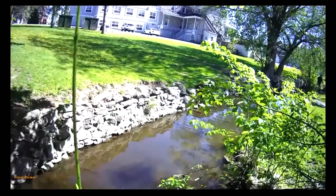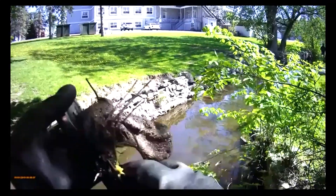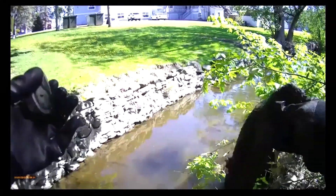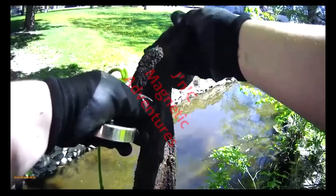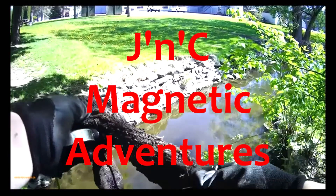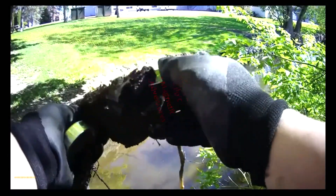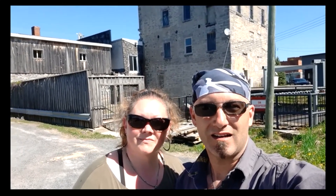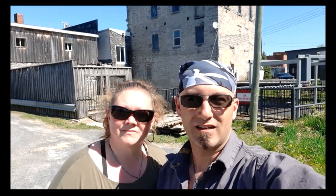What have we here? A sock? Alright guys, hey, we're back again. We're up here in Alexandria. This is called the Old Sawmill. It is now a restaurant. We're going to see if we can't find some old stuff from this sawmill.